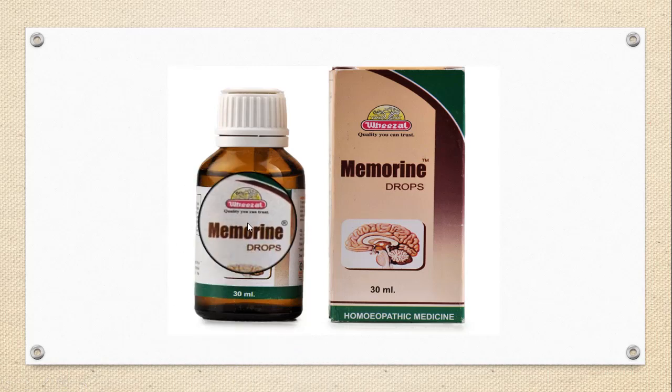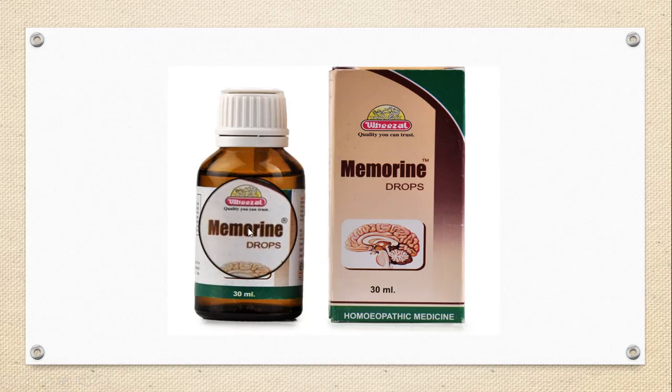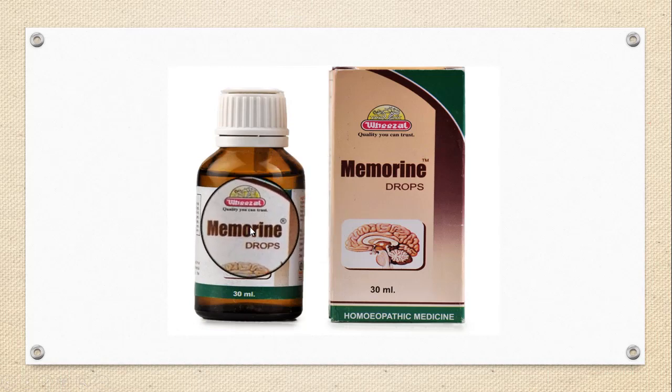The dose of Wiesbaden Memorine drops is half a teaspoonful diluted in water, taken three to five times daily, or as prescribed by the physician.